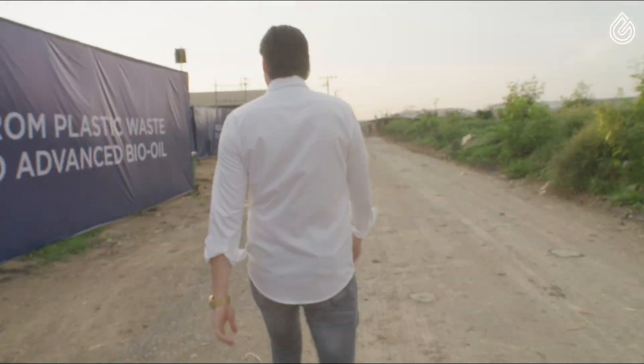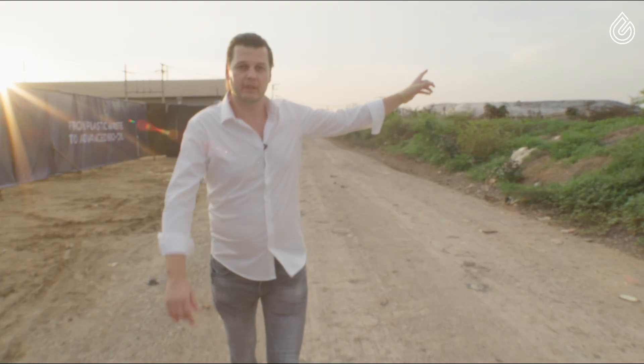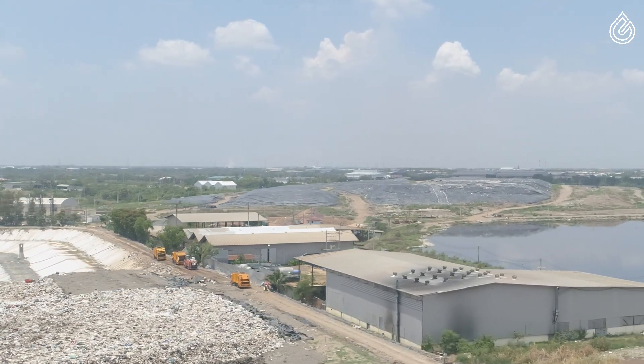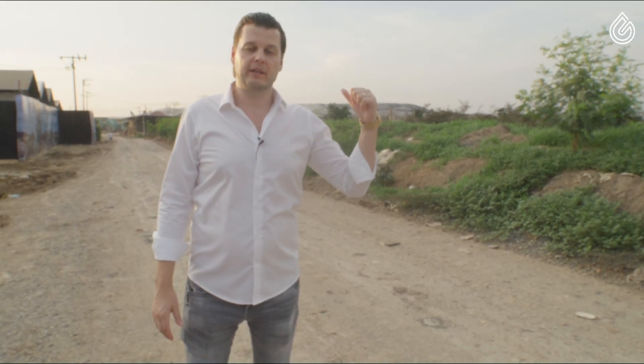What you can see behind me is the so-called Bangkok 2 extension area for the Bangkok facility. Now please follow me and let's go check out the Bangkok 1 area. Also what you can see behind me are the mountains of plastic. Those mountains are all plastic waste, which has been recently covered by more plastic. Some of this plastic here behind me is more than 30 years old, just waiting for someone to come and take care of it.